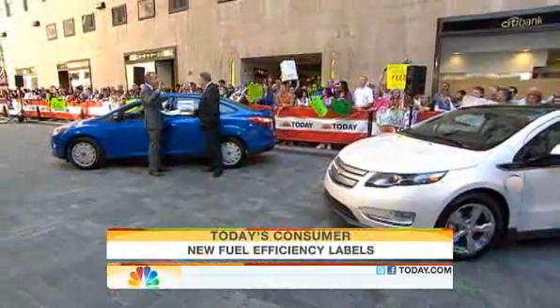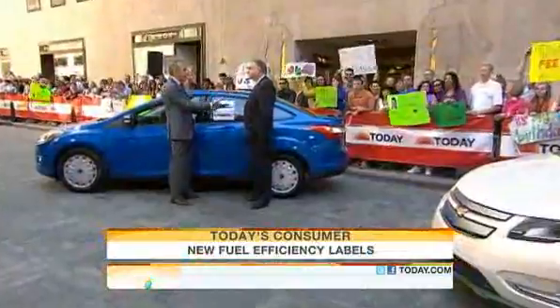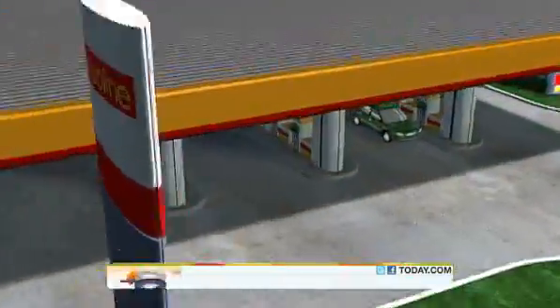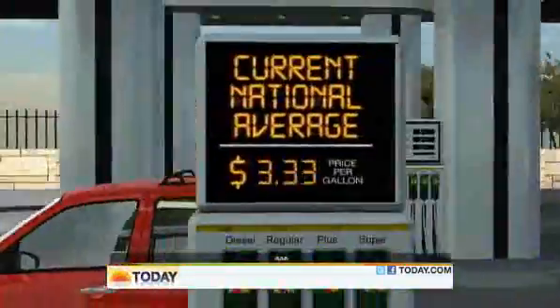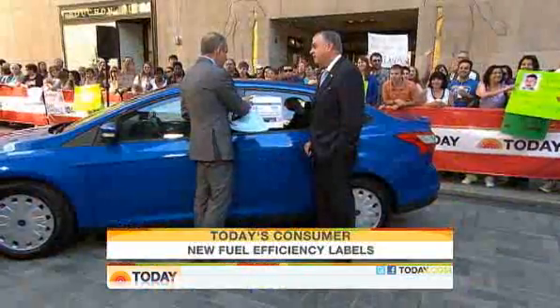Ray LaHood is the Secretary of Transportation. The average for a gallon of gas right now across the country is $3.81. How much pressure is on the administration to get that price down? Gas prices are killing family budgets. The president gets it. These new labels are part of the president's plan to help people save money at the pump.